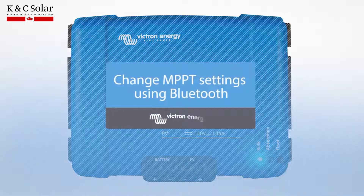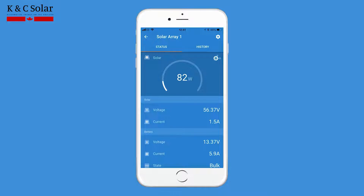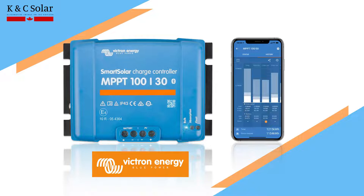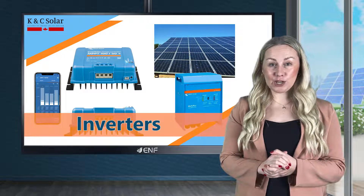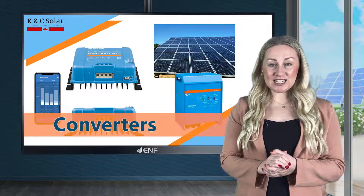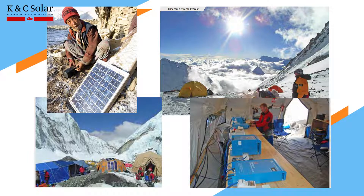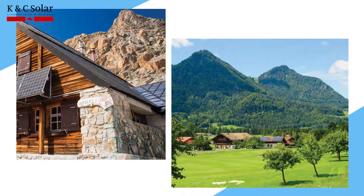We offer a wide range of solar charge controllers from leading manufacturers, and one of our best-selling products is the Smart Solar MPPT 100V 30A Solar Charge Controller manufactured by Victron Energy, a leading manufacturer of products such as panels, inverters, storage systems, converters, battery monitors and other innovative solutions for off-grid residential, industrial, vehicle and marine applications.